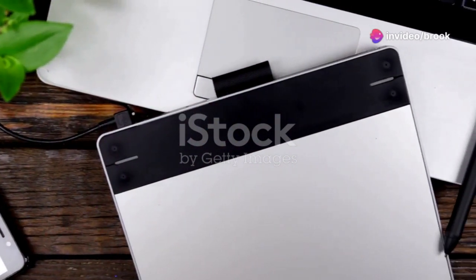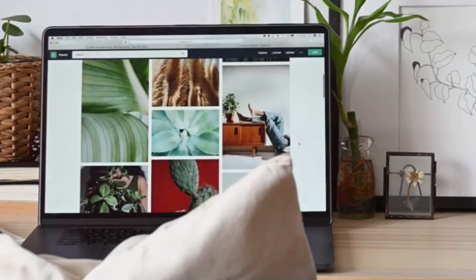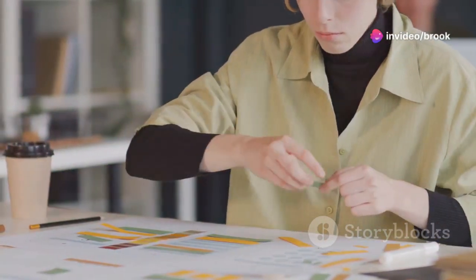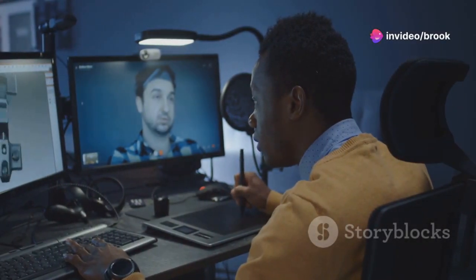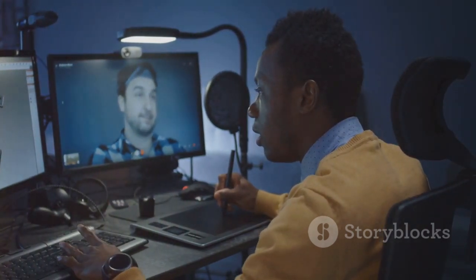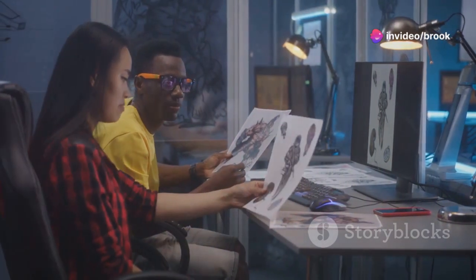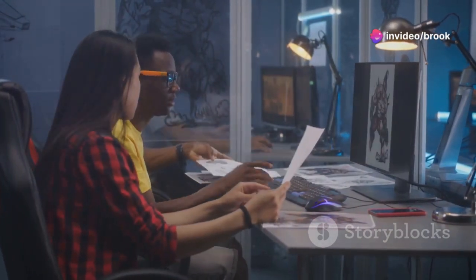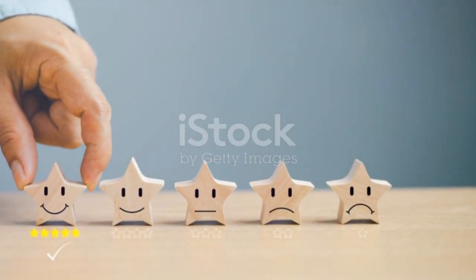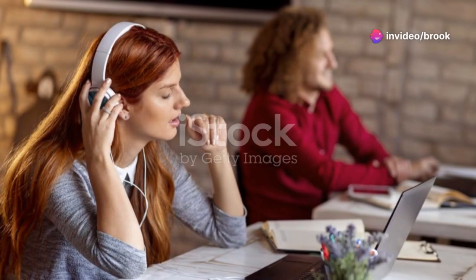Don't just throw a bunch of pretty pictures up there — your portfolio should be more than eye candy. Take the time to write detailed case studies for each project, providing context and insight into your work. Explain your design process, the challenges you faced, and the solutions you came up with. This level of detail shows your problem-solving skills and critical thinking. Including client testimonials and feedback can also add credibility, reassuring potential clients that you have a track record of satisfied customers.